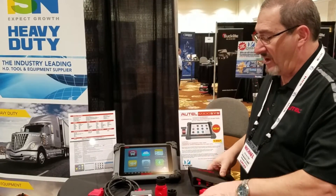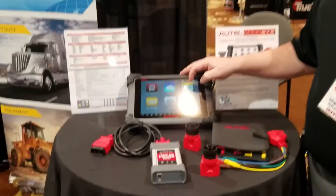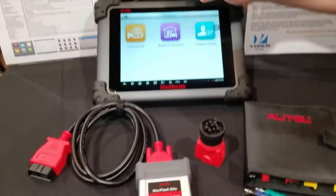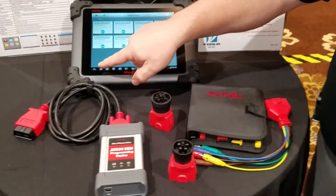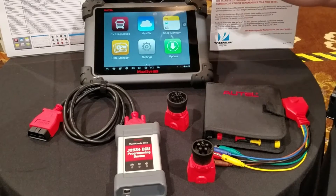The software has many features taken from the automotive side, including our shop manager with full vehicle histories and the ability to individualize by customer to help you trace your fleet's diagnostics.